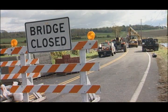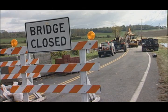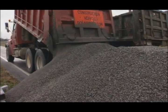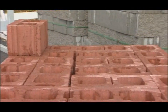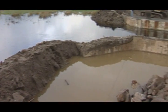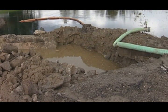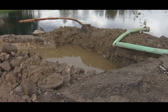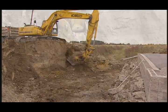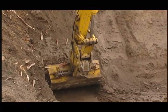The first step in constructing the GRS IBS is site preparation. Since GRS technology requires building from the bottom up, staging and delivery of material should not hamper continuous construction. It is important that diversion trenches be placed around the perimeter of the site to divert any water. Site preparation is a fairly simple process of digging down to a known elevation for the foundation, and once you've reached that elevation, start constructing the wall from the bottom up until reaching the desired elevation at the top.